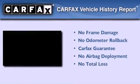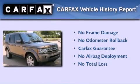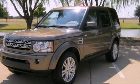Not to mention that this Land Rover qualifies for the Carfax buy-back guarantee. Contact us today to arrange your test drive.